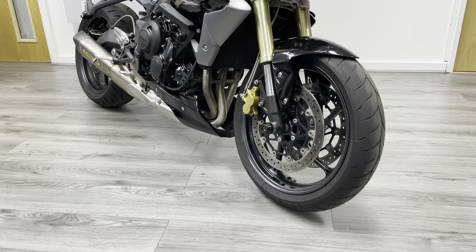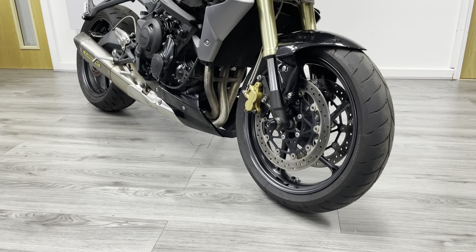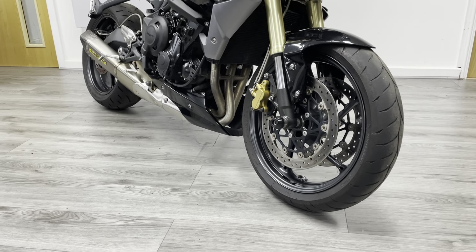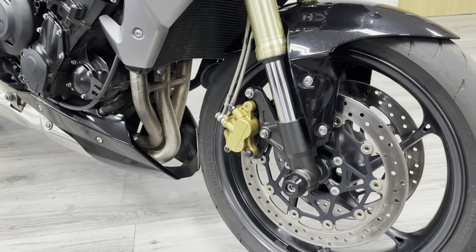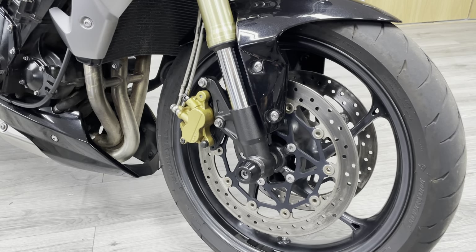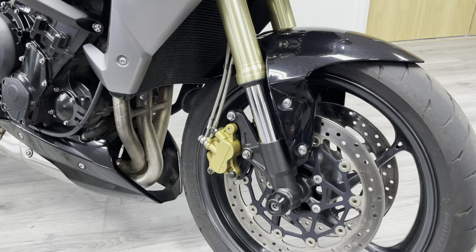Let's start at the front. Massive discs on these, made by Brembo — they're 310mm with non-radially mounted calipers. The bikes do come with braided lines as standard, so loads and loads of stopping power on this bike. It's finished in a metallic black, as you can probably see from the front mudguard there.